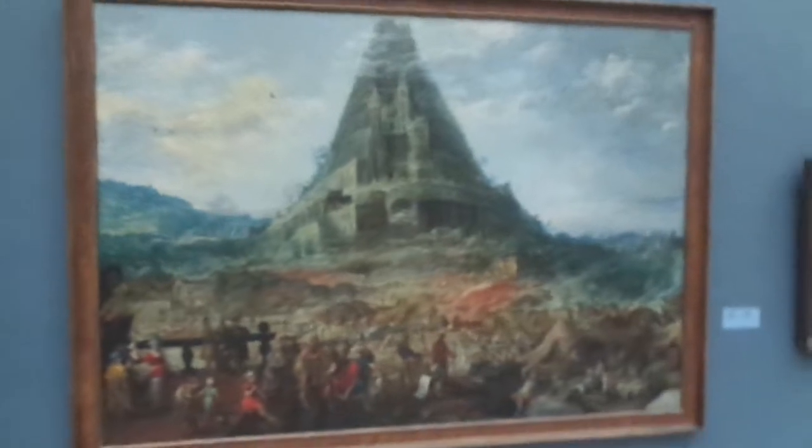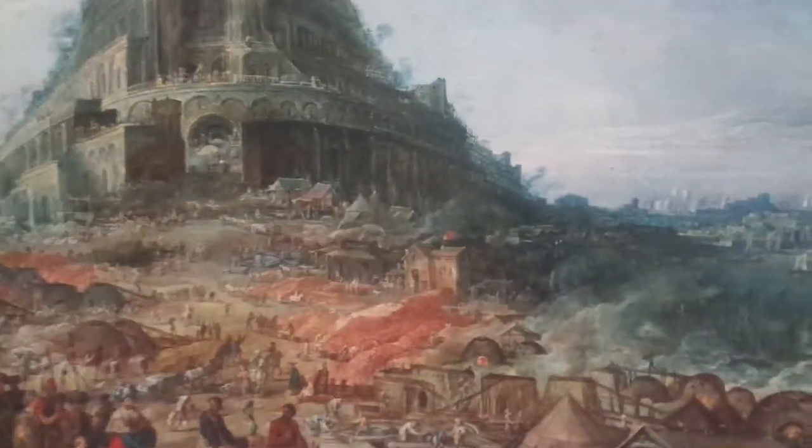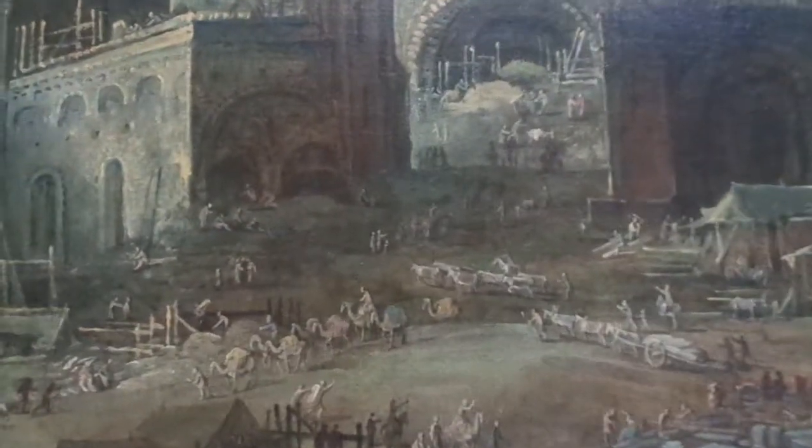This is an amazing Tower of Babel by Joos de Momper II. It's massive. I like little details like a mental monkey attached to a chain at the bottom, a parrot, camels, donkeys, that kind of stuff — building materials going up, the workers, a little dog begging for food. Very popular in these paintings.